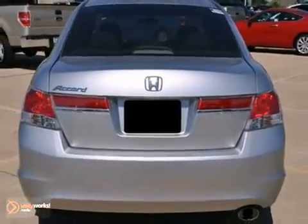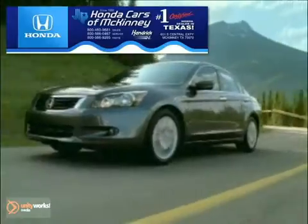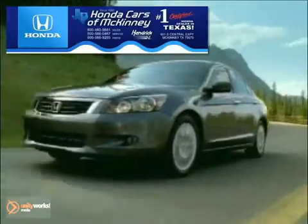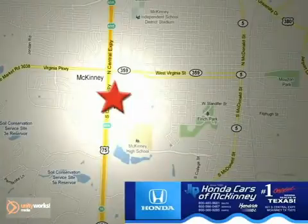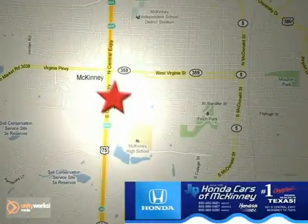Call us today for more information. Honda Cars of McKinney is the e-source for all your automotive needs. Stop in today — we're conveniently located on Highway 75 northbound at exit 40A in McKinney.